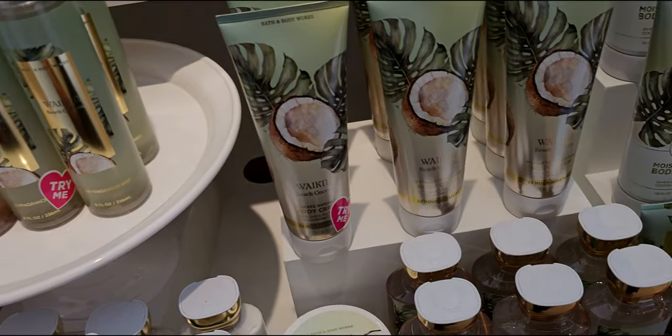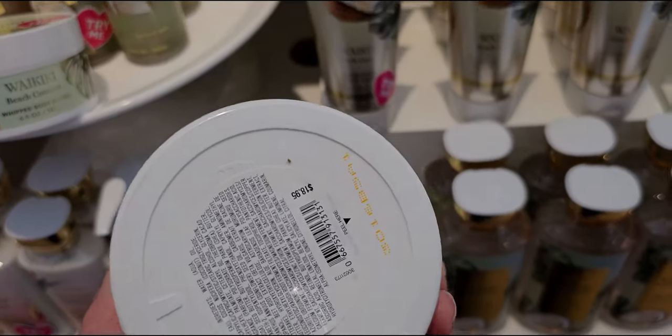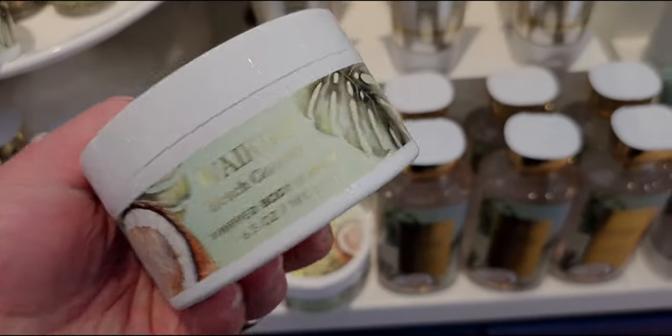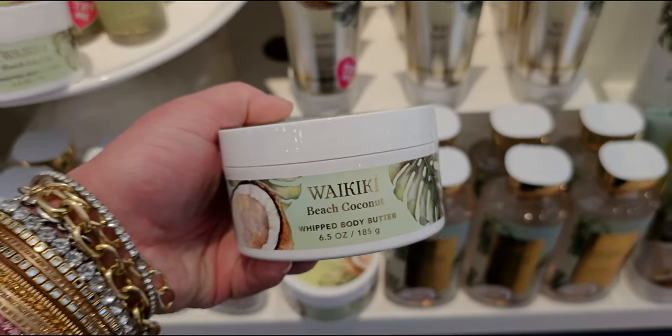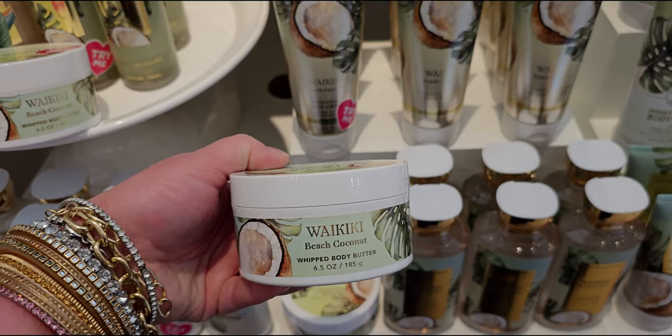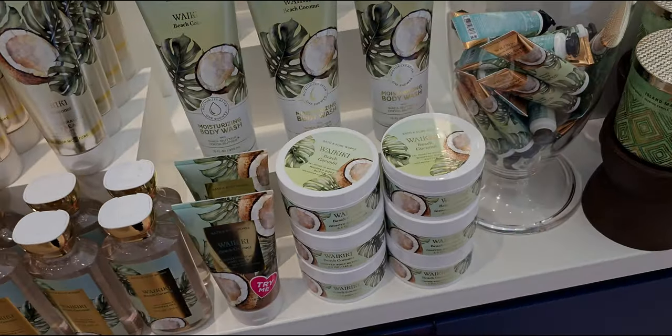Back over to the waikiki beach coconut — this is the body butter, which I really love. The whipped body butter is $18.95 for 6.5 fluid ounces, with 24 hours of moisture. I'm a huge fan of that body butter. I really hope there's a body butter sale soon because I will get every single one of them in the new tropical collection.